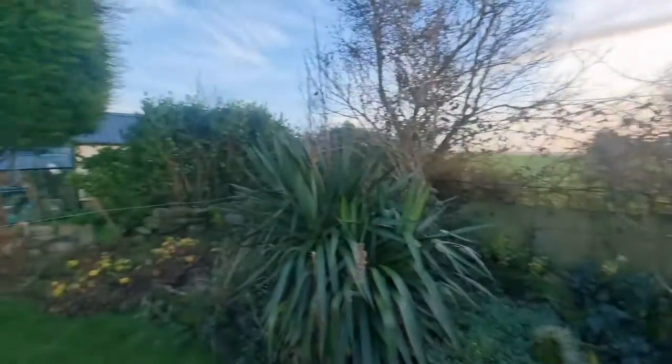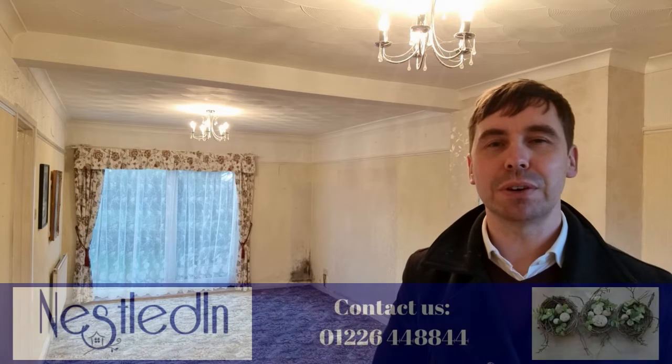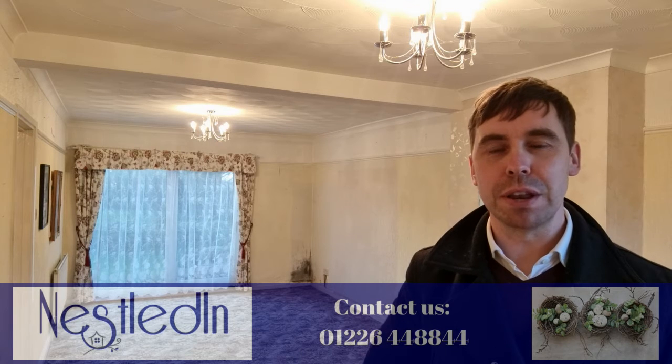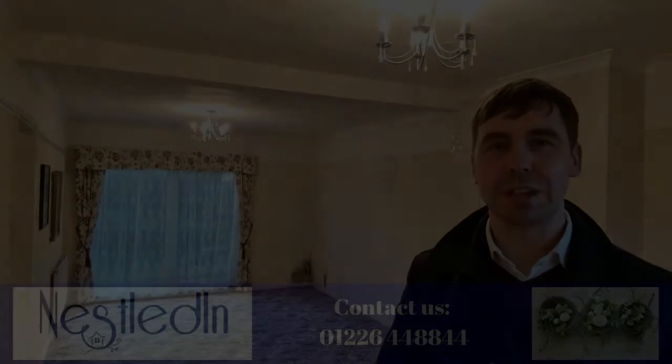To view this property, which comes to the market with no vendor chain, please contact our office. Our telephone number is 01226 448844, our email address is hello@nestledin.co.uk. If you have any questions please do get in touch, we would love to help. Thank you so much for watching this video.